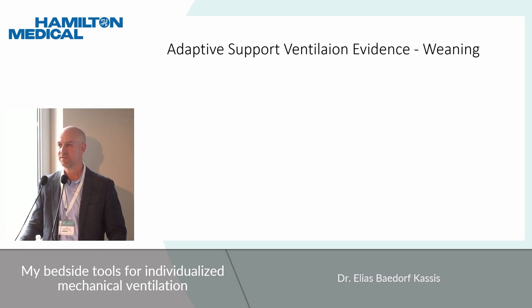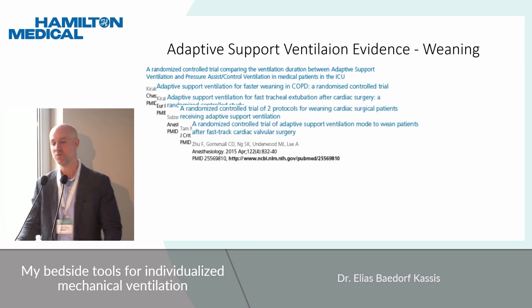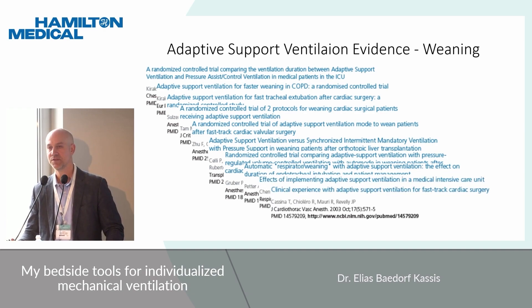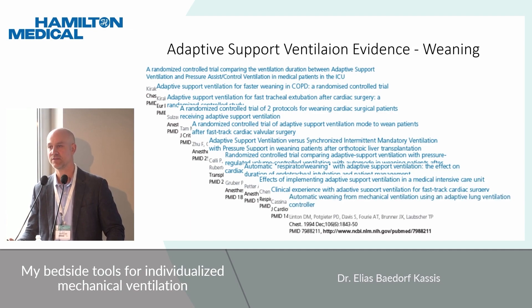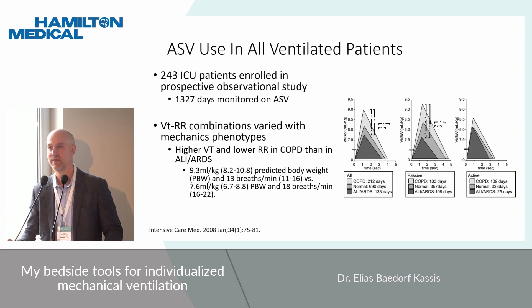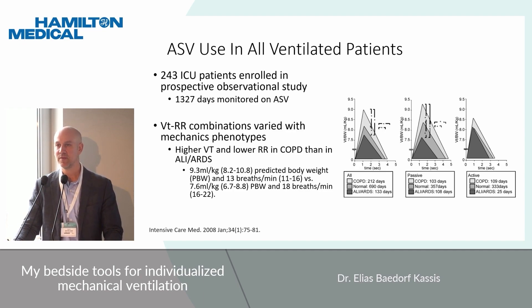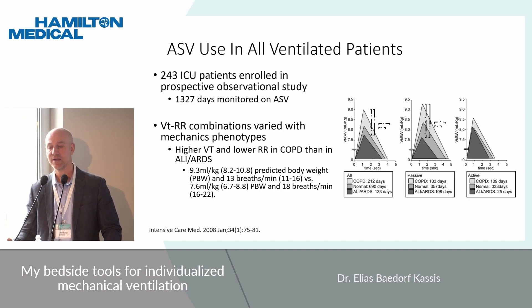I'm not going to go through all the evidence because when we first got ASV, everyone thought of it as a weaning mode. There are numerous studies showing it can expedite weaning in both surgical and non-surgical patients. My own interests were more around the lung protectiveness of the mode itself. An initial study of 243 ventilated patients from 2008 found higher tidal volume and lower rate in COPD, and lower tidal volume with higher respiratory rate in ALI/ARDS — though still slightly higher tidal volumes than ideal for a lung-protective strategy.